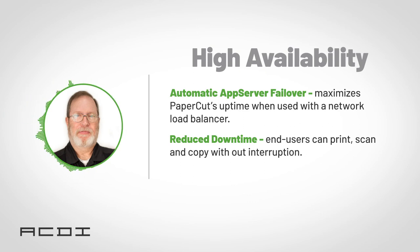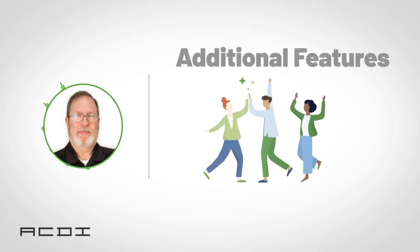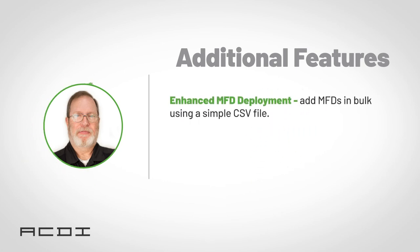Version 20 brings a bevy of new additional features, like enhanced MFD deployment, automating the installation process of adding multiple devices to PaperCut in bulk via a simple CSV file — seriously cutting down on deployment setup time. All done in the PaperCut interface now, no need to use server commands.